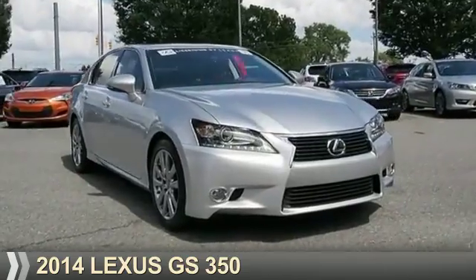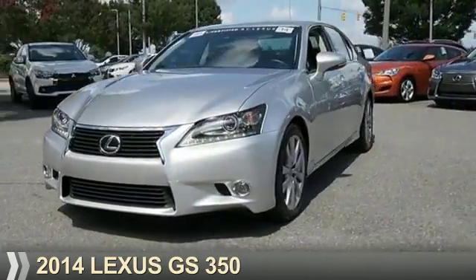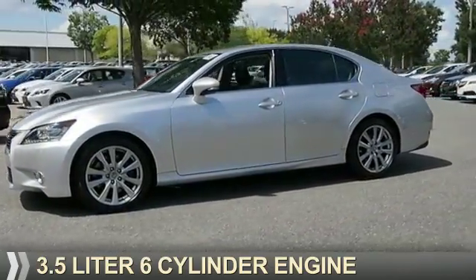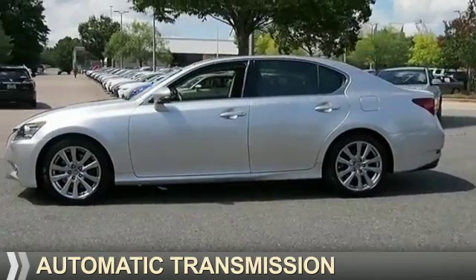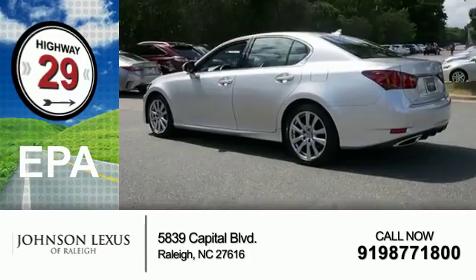Presenting the 2014 Lexus GS350. It's powered by rear-wheel drive, a 3.5-liter six-cylinder engine, and an automatic transmission. Great fuel efficiency saves you money by requiring fewer trips to the gas station.